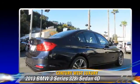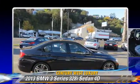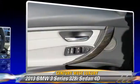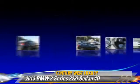Comfort and convenience features include a backup camera, Bluetooth wireless, technology package, navigation system, heated seats, and Harman-Kardon sound.